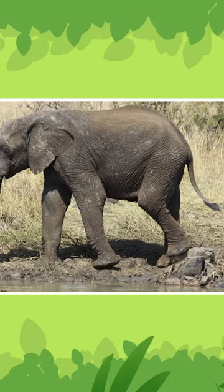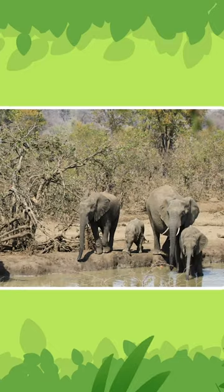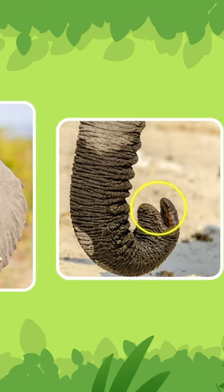Elephants use their trunks to smell, grab food, and take dust baths. They also use them to suck up water, then spray it into their mouths to drink. African elephants have two finger-like growths at the tip of their trunks that allow them to grab smaller objects.